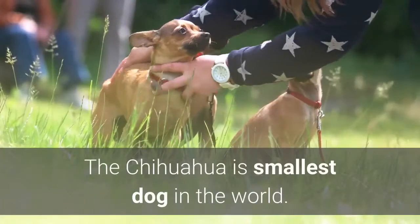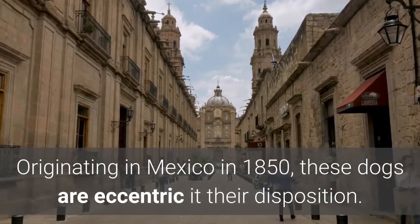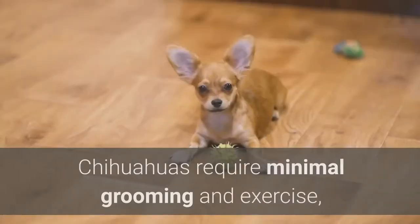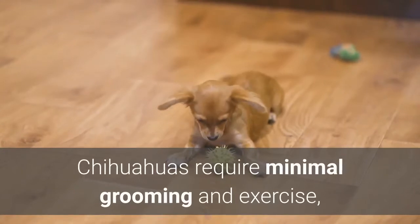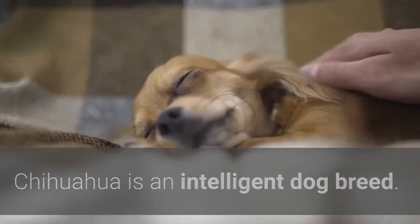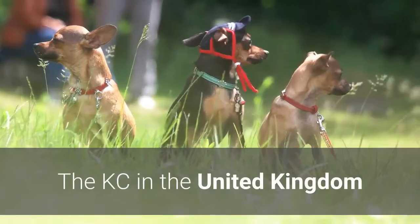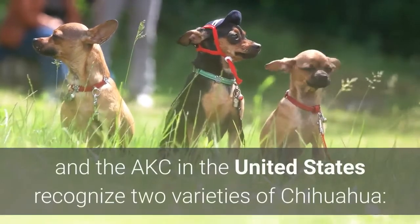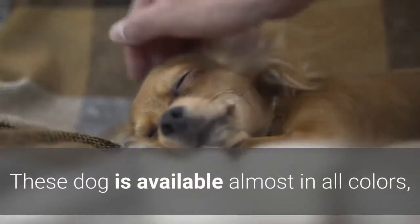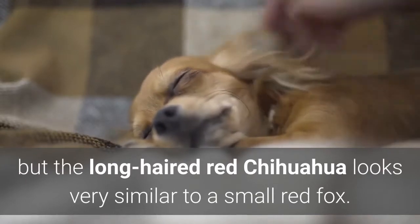9. Long-haired Chihuahua. The Chihuahua is the smallest dog in the world, originating in Mexico in 1850. These dogs are eccentric in their disposition and best suited for warm climates. Chihuahuas require minimal grooming and exercise, making them a good choice for older owners. They are intelligent dogs that enjoy playing with toys and being around family members. The KC and AKC recognize two varieties: the long coat and the short coat. The long-haired red Chihuahua looks very similar to a small red fox.